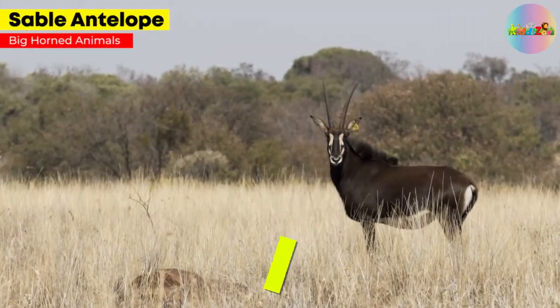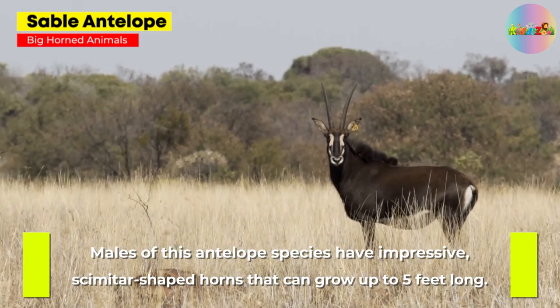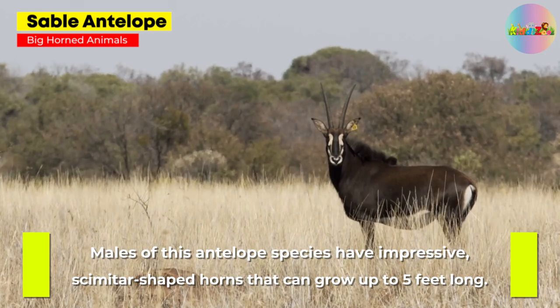Sable Antelope. Males of this antelope species have impressive, scimitar-shaped horns that can grow up to 5 feet long.